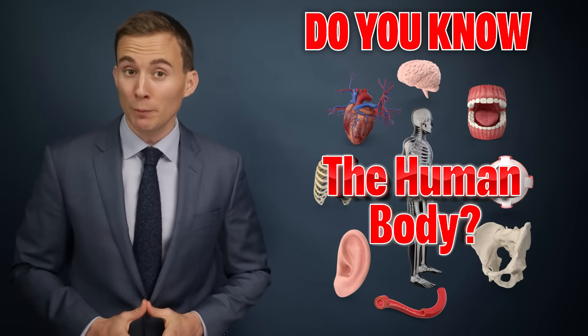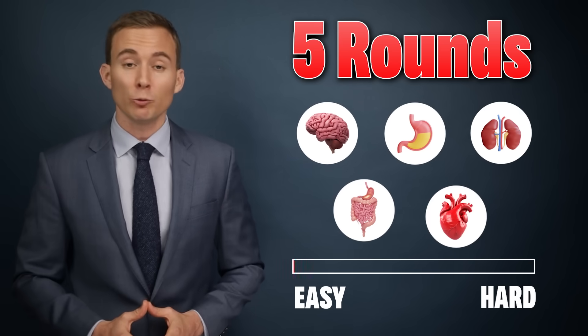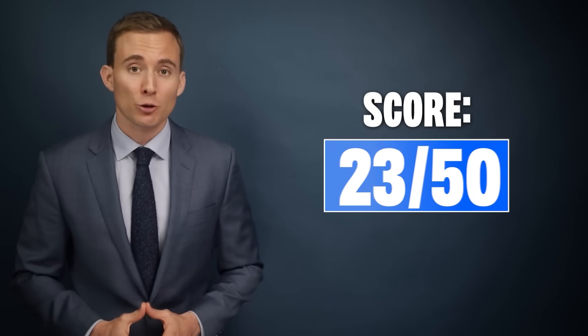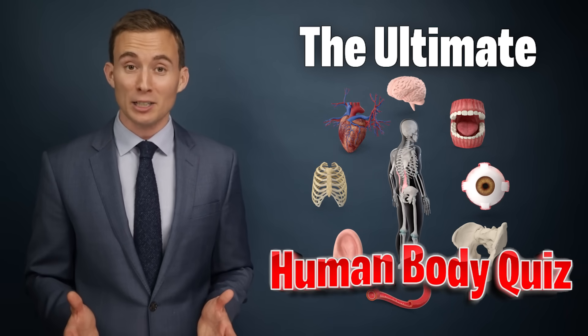How much do you know about the human body? Let's find out. I've got five rounds of questions for you, ranging from easy to very difficult. Make sure you keep track of your score so you can download one of these free certificates at the end of the video. Alright, it's time to get started. Here comes question one of the ultimate human body quiz.